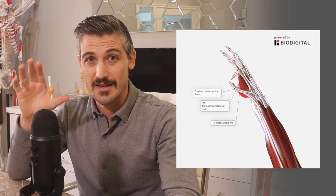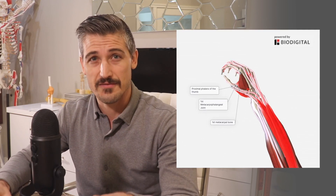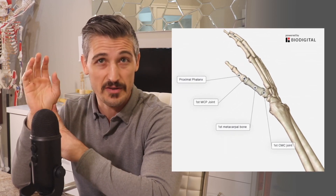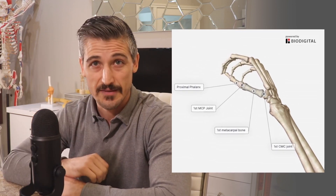The thumb is unique among all the digits for a lot of reasons. First, it is in a different position — it functions on a different plane than the other fingers. It also has very unique anatomy compared to the other fingers. Its first CMC joint, which we talked about previously, allows for a lot of motion compared to the other CMC joints. Additionally, while the other fingers have three phalangeal bones — the little bones that make up the fingers — the thumb only has two.